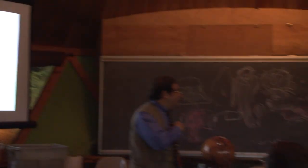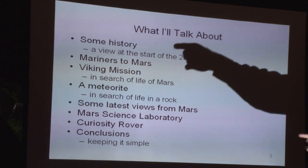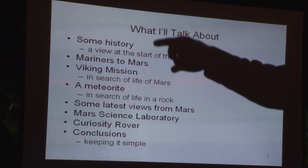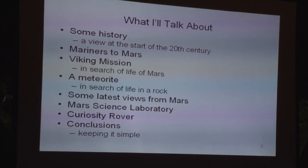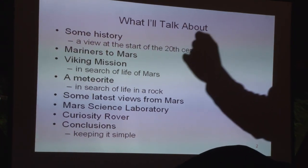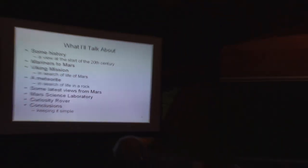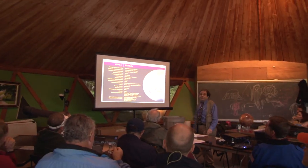I have a history with Mars myself, so I won't just be talking about the Mars Curiosity rover. I'm going to give a rundown of the previous spacecraft that successfully landed on Mars, some that didn't, and some that just orbited. I have a history with the Viking mission that allowed me to get my master's degree. Then I'll talk about a meteorite specifically from Mars and some of the latest missions before getting to the latest of all — Curiosity, or the Mars Science Lab. And I'll have a summary of conclusions at the end.